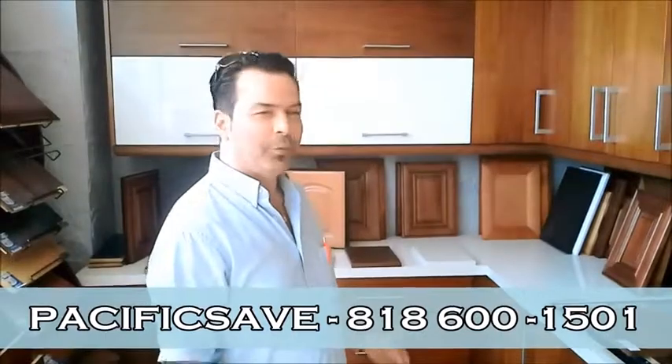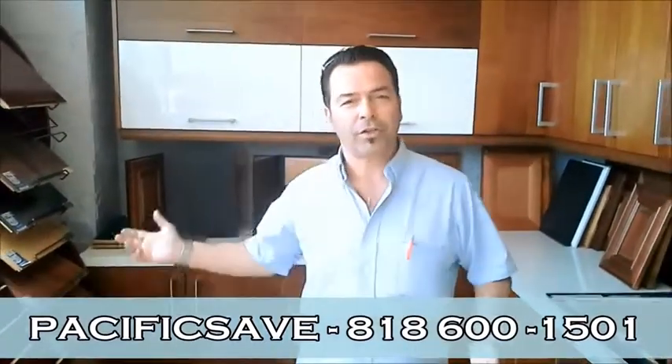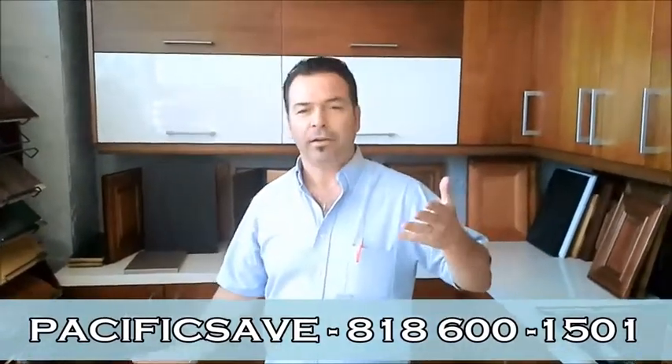Hello and thank you for coming back again to Pacific State Home Remodeling. What we do is kitchen remodeling. We have a nice showroom here in the heart of the valley, in San Fernando Valley.